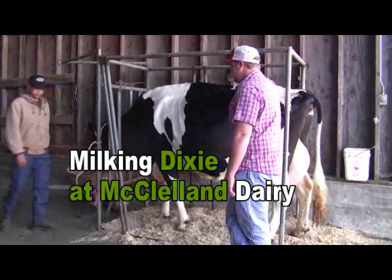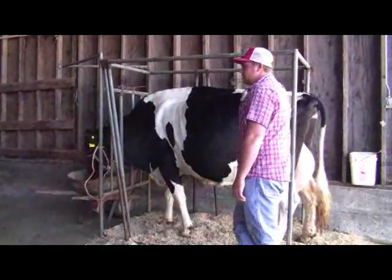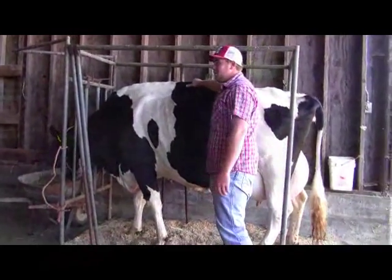So this is one of the show cows. If you break down her pedigree, they've done different things in the genetics to make her abnormally big like this.